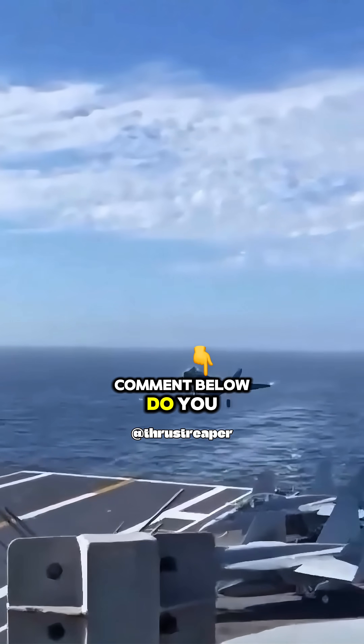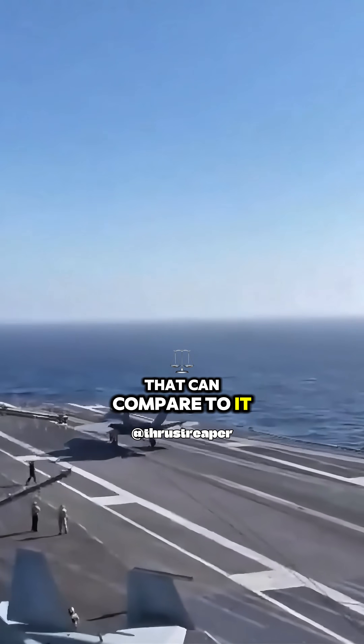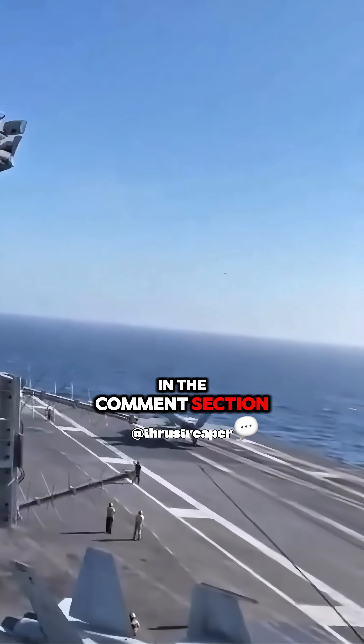Comment below — do you think there are any airplanes that can compare to it? Please leave your answers in the comments section.